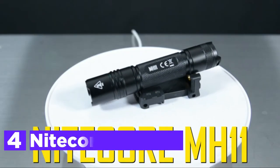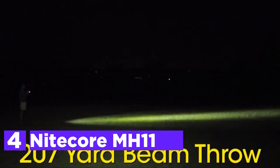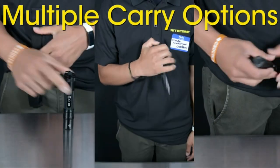At number four, the Nightcore MH11. Compact, bright, and user-friendly — what else can you want from an LED flashlight? The MH11 has 1,000 lumens max brightness, which can throw over 207 yards of beam.